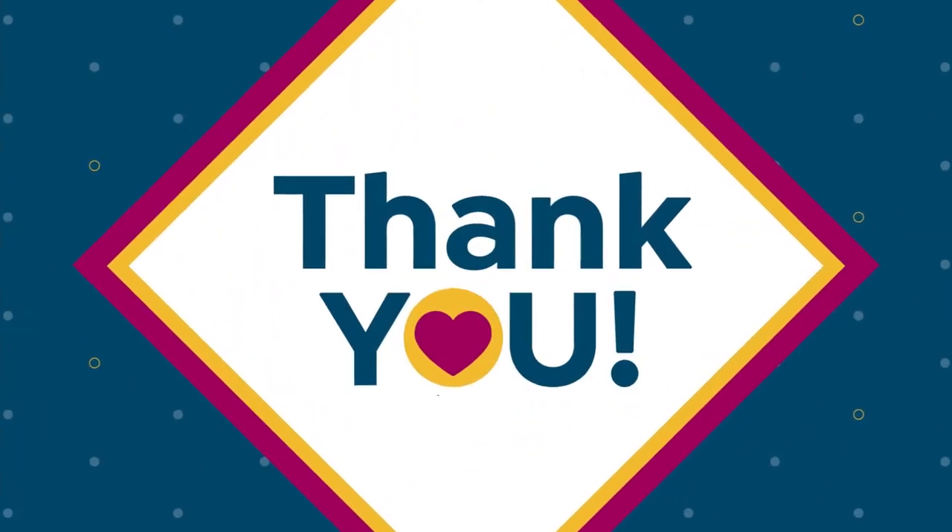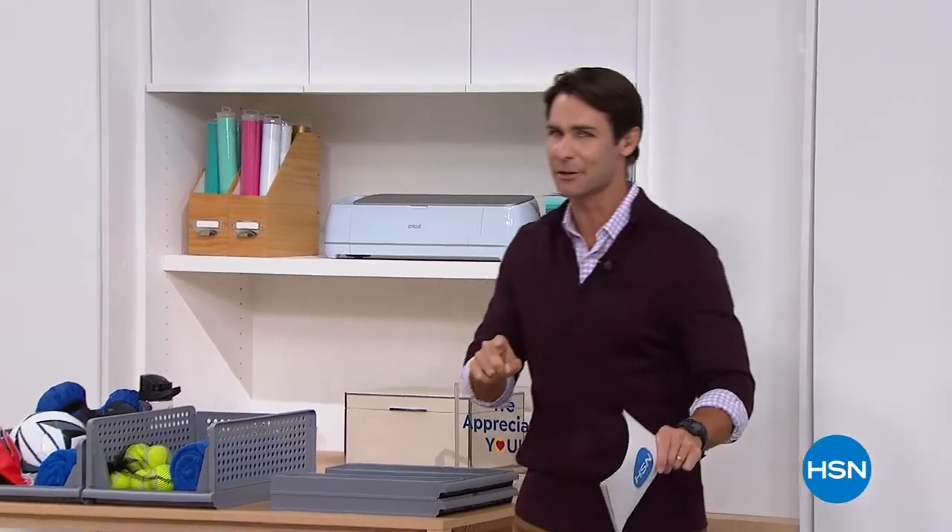Personal announcement: starting May 2nd, myself and co-host Tina Jennings are bringing back HSN Today, Monday through Friday at 8 a.m. We'll be covering the Today Special, the day's deals, and having a lot of fun. Hope you'll join us — HSN Today is coming back.